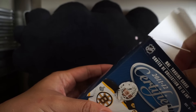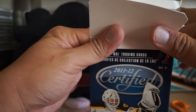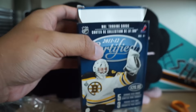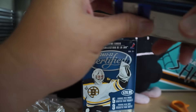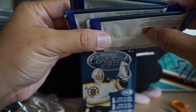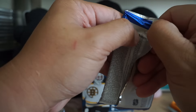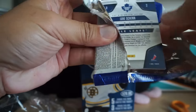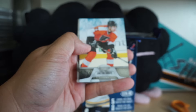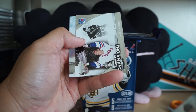There should be a guaranteed one hit, although in some of the boxes I've gotten recently, sadly I haven't gotten a hit. That feels puffier but not by much. Let's see what we get — James van Reimsdyke, Joffrey Lupul, Renee Bourque.